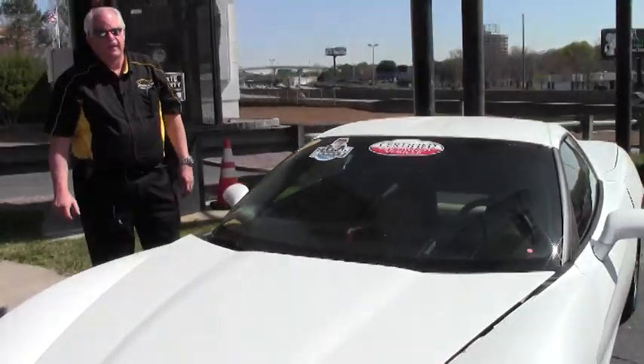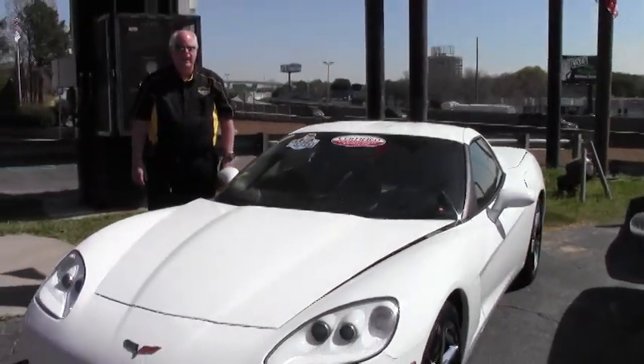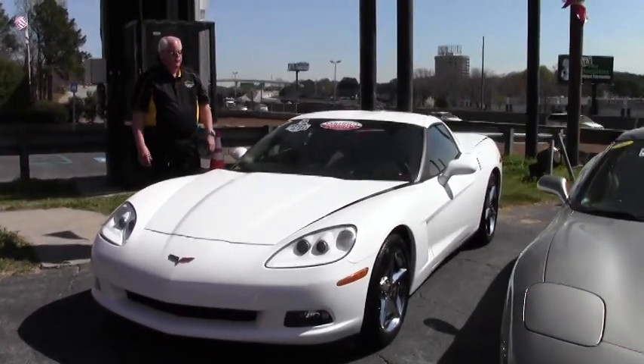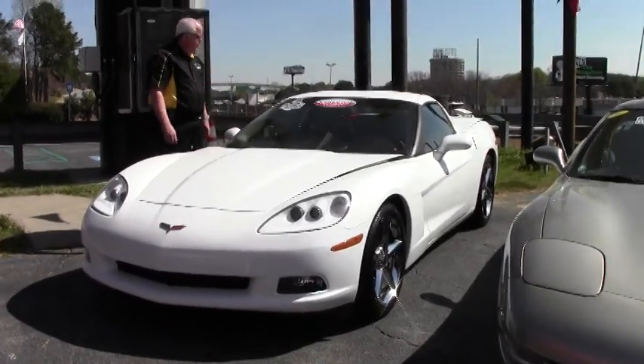Hello and welcome to Buy a Vet. My name is Rick Engel and I'd like to show you today this beautiful 2011 3LT Targa Top Corvette.